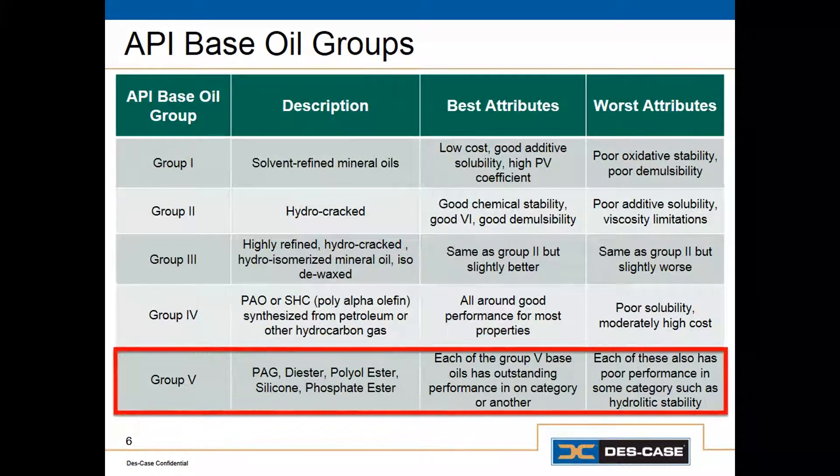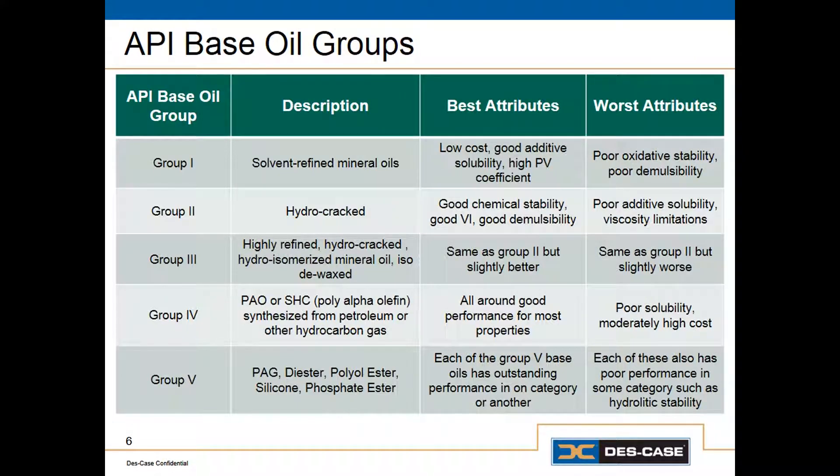Group 5 is pretty much everything else — all of the other synthetics: the esters, the silicones, polyglycol, etc. These are all put into group 5. Now, with few exceptions, groups 1, 2, 3, and 4 are all progressively better than the last. The group 5 base oils have very good performance properties in certain categories, but may also have relatively poor performance in others, so group 5 base oils are usually reserved for more specialized applications.